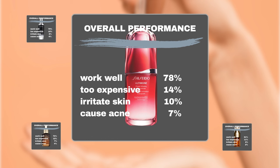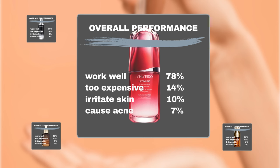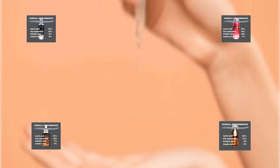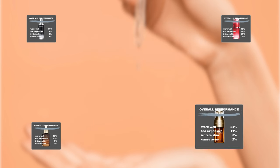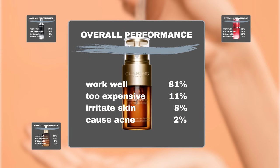Shiseido Ultimune Power Infusing Concentrate: around 10% of users experienced irritation such as redness and flakiness, while 7% reported acne flare-ups or breakouts. Clarins Double Serum: 8% of users experienced sensitivity to the product, while another 2% developed breakouts. Overall, all products are generally safe for most users, with Clarins Double Serum standing out as fewer users reported skin allergies or breakout issues.